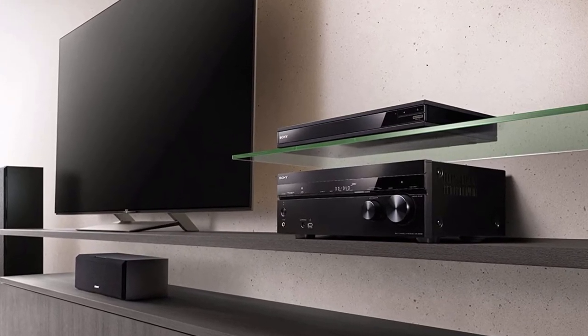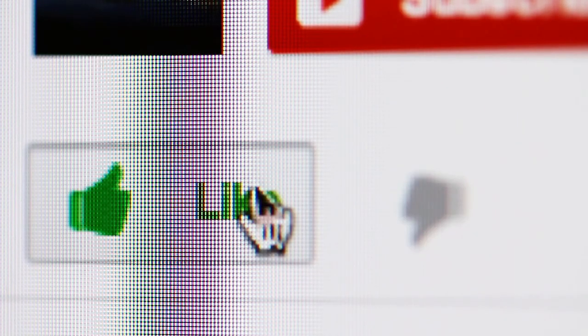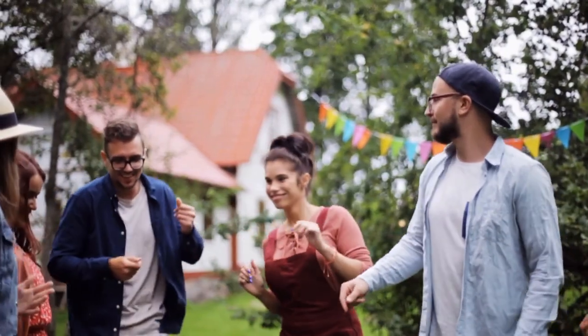If you found a particular receiver model interesting, click the link in the description to see more. Thanks for watching — if you found this video useful, please like it and leave a comment below. Hit the subscribe button so you won't miss our new tips and review videos.